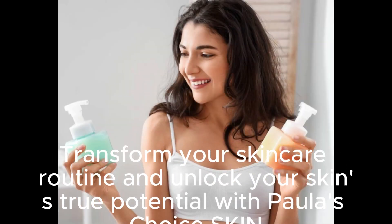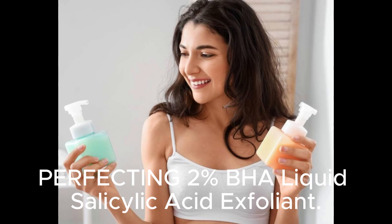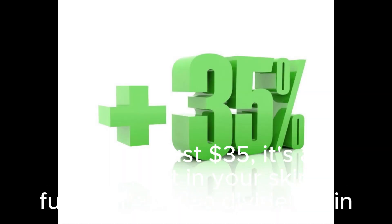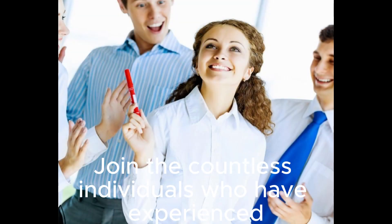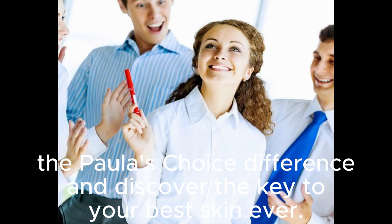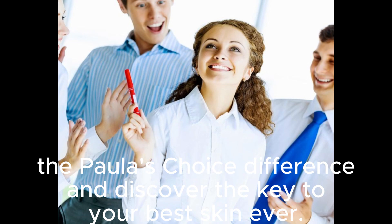Transform your skincare routine and unlock your skin's true potential with Paula's Choice Skin Perfecting 2% BHA Liquid Salicylic Acid Exfoliant. Priced at just $35, it's an investment in your skin's future that pays dividends in confidence and radiance. Join the countless individuals who have experienced the Paula's Choice difference and discovered the key to your best skin ever.